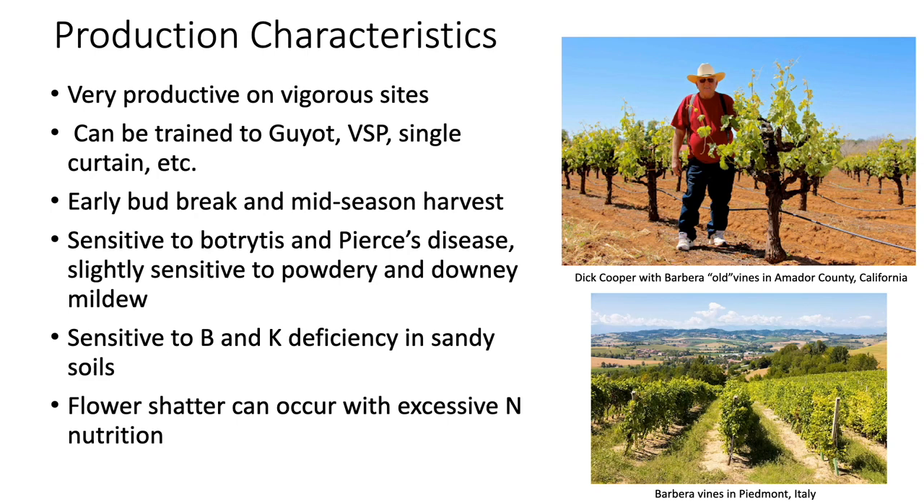Barbera is sensitive to Botrytis and Pierce's disease in the United States, and slightly sensitive to powdery and downy mildew. It's sensitive to boron and potassium deficiencies in sandy soils, and can have flower shatter when excessively fertilized with nitrogen. Here on the right you can see the godfather of Barbera in Amador County, Dick Cooper, standing by one of his Barbera vines. Dick has promoted Barbera big time in Amador, and many of the local wineries have originally gotten their grapes from Dick.